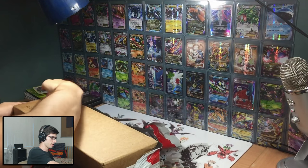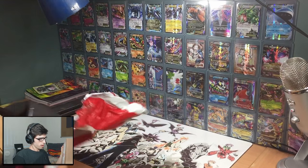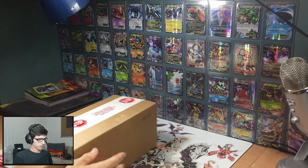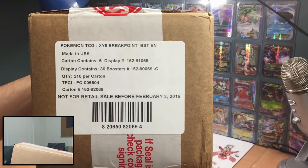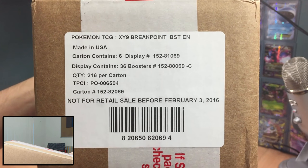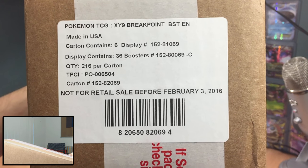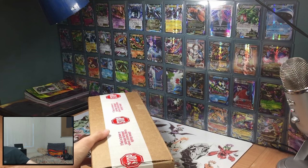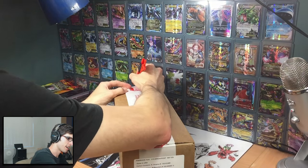You got me with the face cam here, you got the actual camera, and you can see the case just up to my side there. Let's have a look. So that is the little bag it came in, and as you guys can see there, it says XY9 Breakpoint — six display boxes, 36 boosters in a box, 216 packs in a carton. This is not for retail sale before February 3rd, 2016. Let's bust the seal and get straight into this.